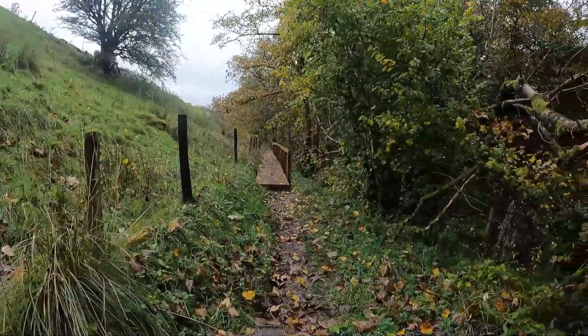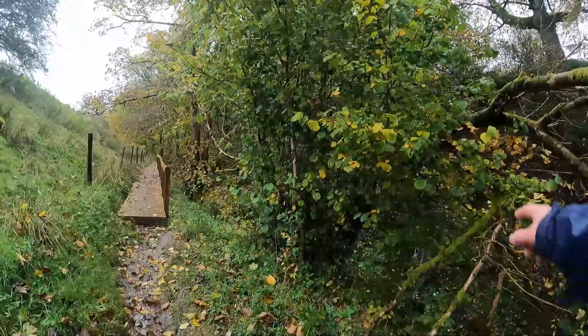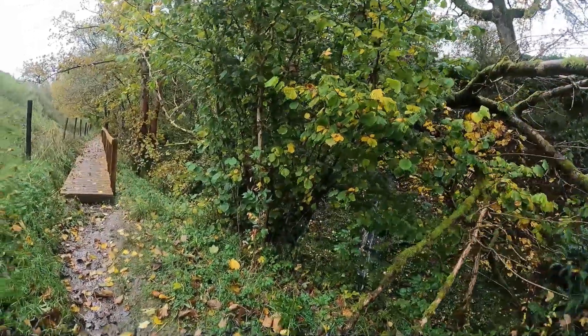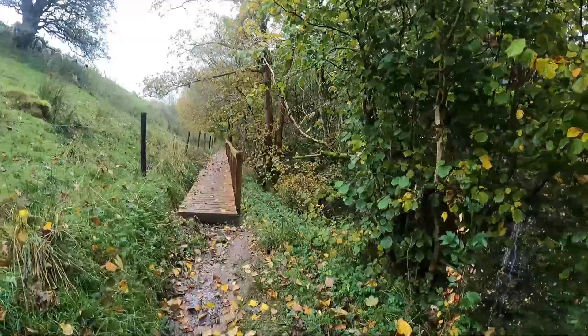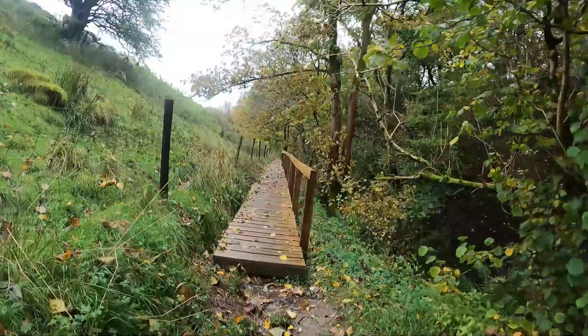There's sheep sheltering from the rain under the tree. As you can see, right the way along there's water cascading down the cliff edges on the opposite side, so there's constantly water running down into the burn and it goes all the way down to Hornby.